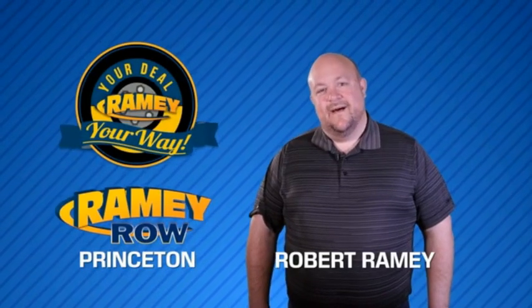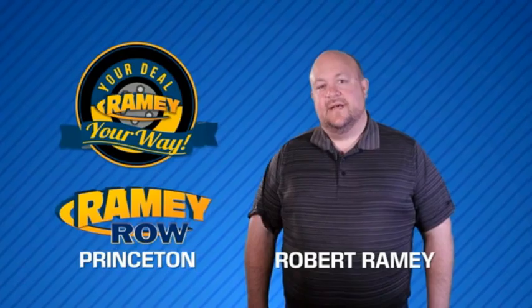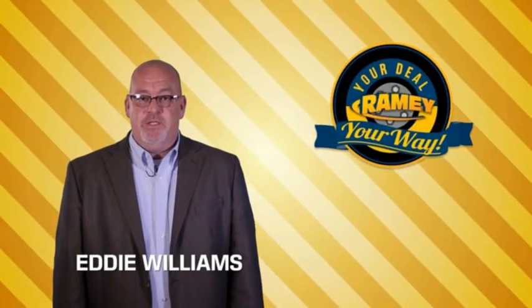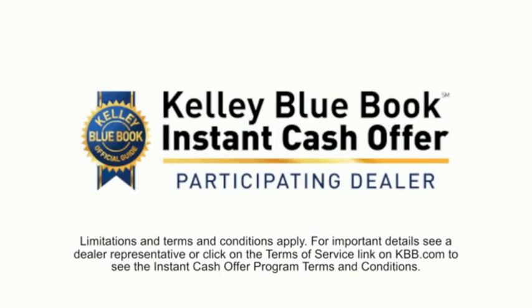For years, Ramey Auto Group has been doing the deal with our customers. We do the deal. Times are changing. We're still doing the deal, just better. Now you can shop online and do your deal your way, from shopping to valuing your trade and negotiating a price.